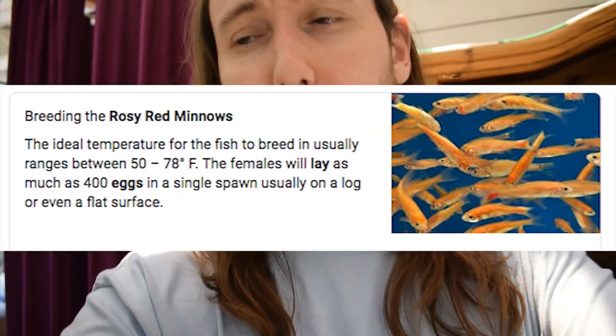I'm still not a hundred percent sure what they are, but I'm 99% sure now that they are rosy red minnow fry. The reason I thought they were goldfish eggs before is because I didn't know rosy red minnows laid eggs — I thought they were livebearers. But apparently, after a quick Google search, yeah, they do lay eggs.